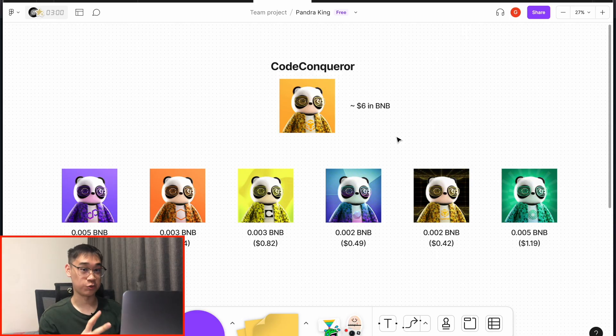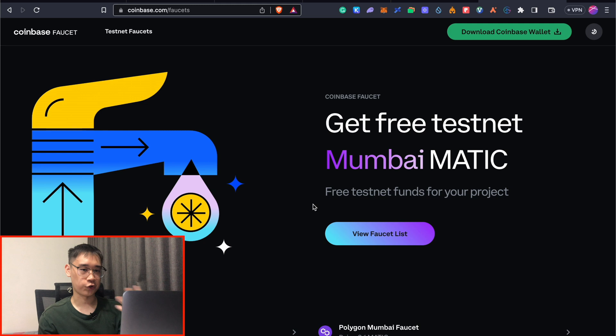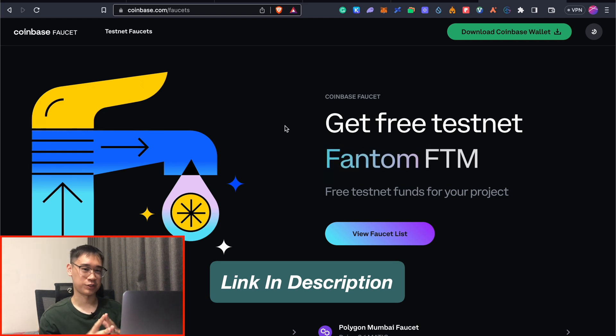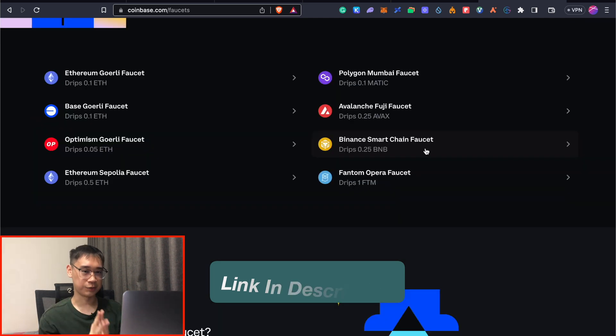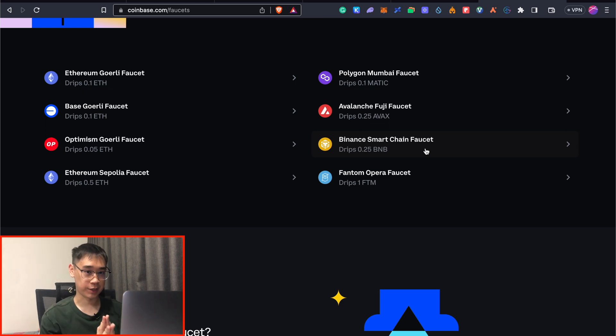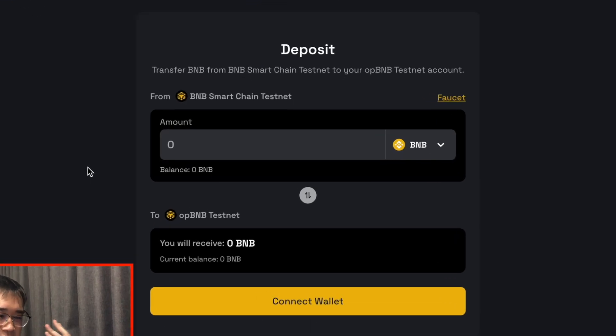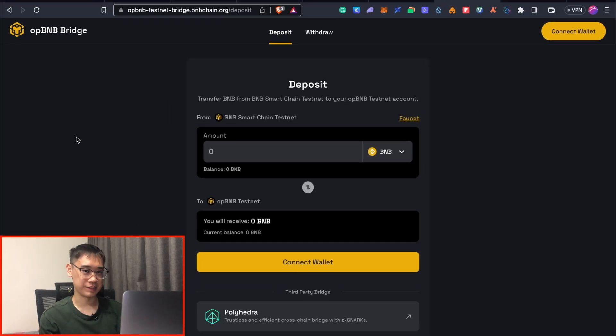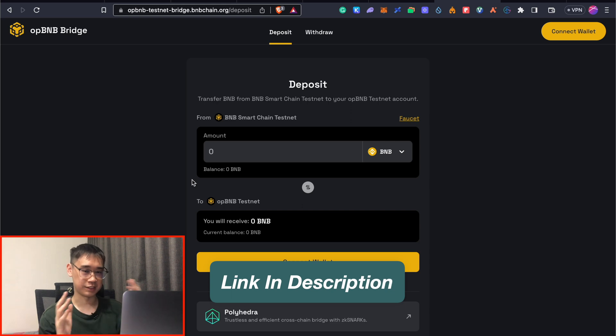Another mistake I made: if you bridge to the two testnets — the Combo network and OPBNB — you have to claim those NFTs, which requires gas fees on both networks in the form of BNB test tokens. If you don't have any test BNB, you can use the Coinbase faucet — link in the description — where you can import your Metamask wallet to the Coinbase wallet and claim 0.25 test BNB. These test tokens are on the BNB Smartchain testnet, so you then need to bridge them to both OPBNB and the Combo network using the respective bridges linked in the description.